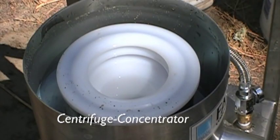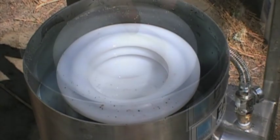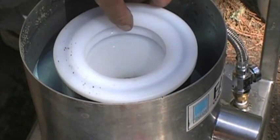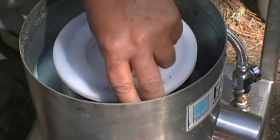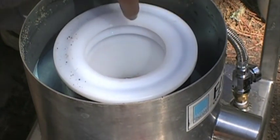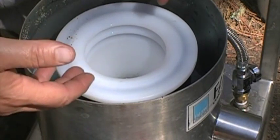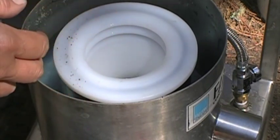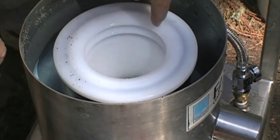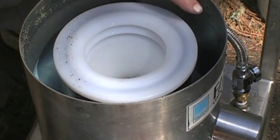A centrifuge consists of a rotating bowl that has a series of ridges that trap gold as the bowl spins. It spins at a high rate of speed, forcing all the material to the outside and up into the ripples. Water is constantly forced in through holes to keep the material in motion. The heavy materials settle to the outside and into the ripples, while all the light material flows up over the top and out over the sides. This is basically a Falcon centrifuge concentrator.